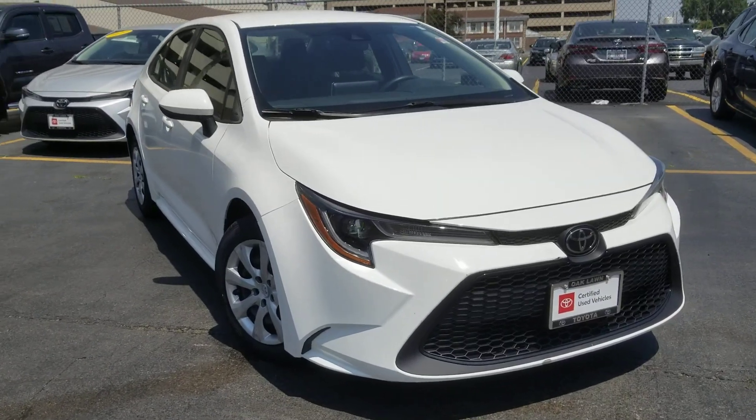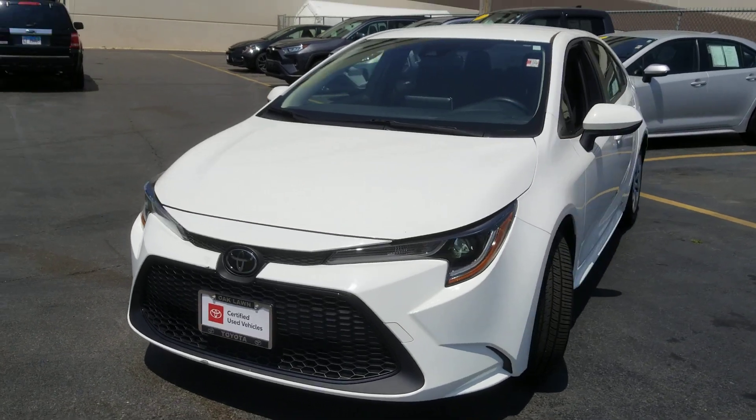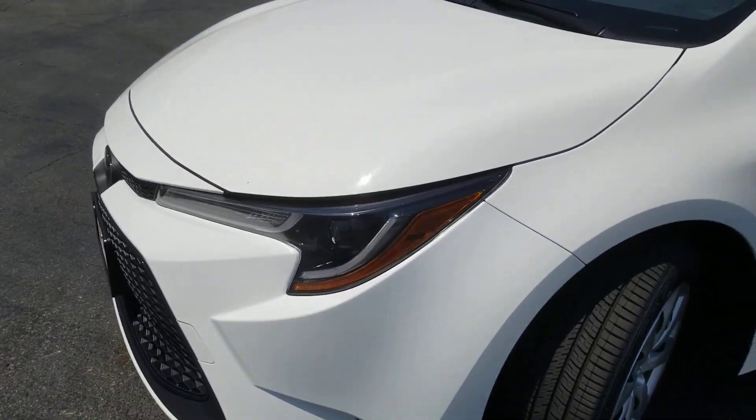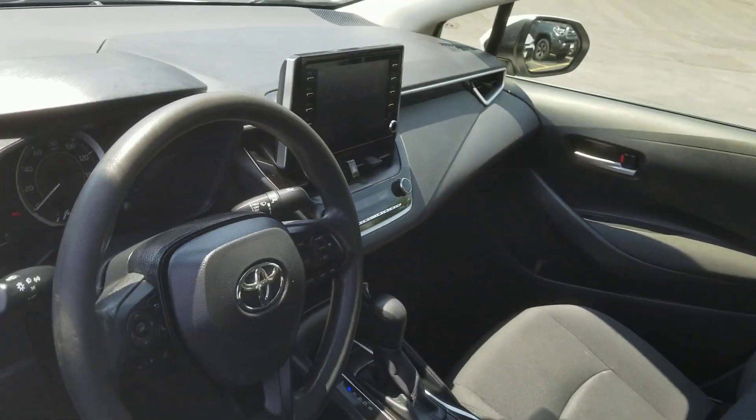This could be the car for you. The 2020 Toyota Corolla. This vehicle is an outstanding buy with fewer than 70,000 miles on the odometer. Here's a Corolla sedan that's waiting to show you how much fun your daily commute can be.